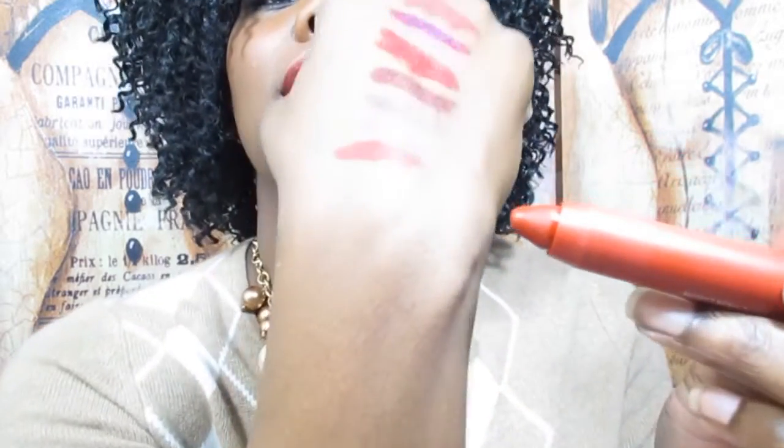Next up is the color I actually have on my lips right now — this is the Revlon Color Burst Matte Balm in the color Standout. I just picked this up recently and immediately fell in love with it. I use a little lip balm first and then apply it with no liner, no anything, and it lasts forever.